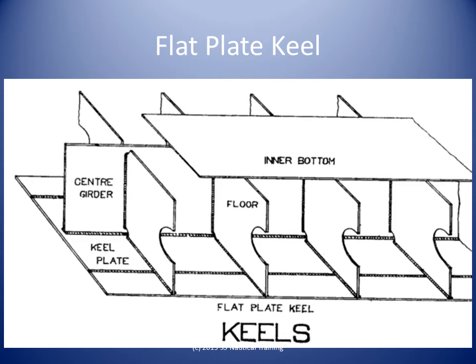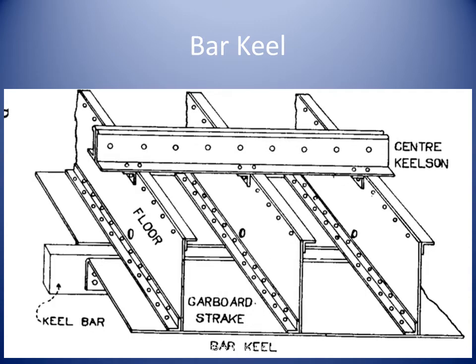The most common type of keel is the flat plate keel, and this is fitted in the majority of ocean-going ships and other vessels. A form of keel found on smaller vessels is the bar keel, which may be fitted in trawlers, tugs, and smaller ferries.